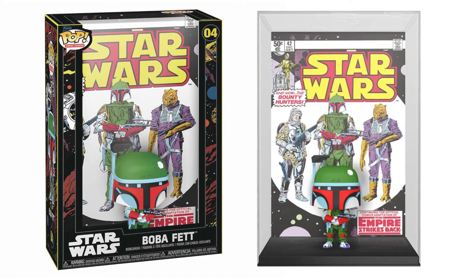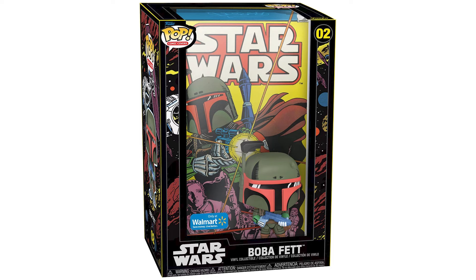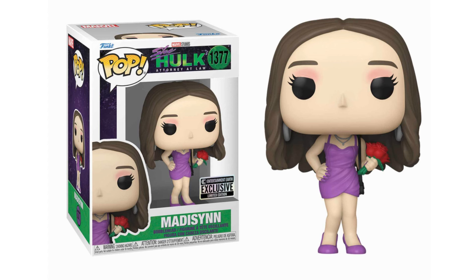For Star Wars fans, we do have a new Boba Fett comic cover. This is the second Boba Fett comic cover — here's an image of the original one, but let me know which one you guys like better. Moving on, for Marvel fans, we did have the new She-Hulk exclusive: Madison. This will be an Entertainment Earth exclusive where she's holding roses in her purple dress and purple shoes. Let me know in the comments — are you guys picking up this exclusive or passing on it?